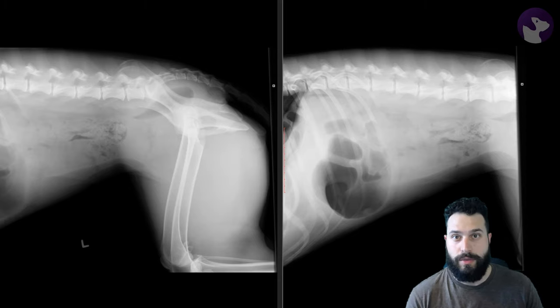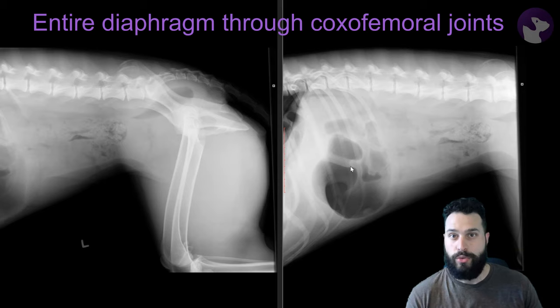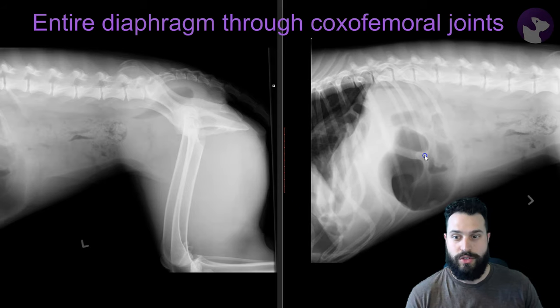I see a lot of radiographs come across that look a little something like the way these are positioned here, where we might be collimating out of view part of the abdomen — whether we get a more cranially positioned projection that cuts off the more caudal half, or a more caudally positioned projection that cuts off the cranial half. Sometimes we get something that really just cuts it off at that diaphragmatic margin. It's really important that our abdominal radiographs extend all the way from the entire diaphragm through the coxofemoral joints, and here's the reason why.